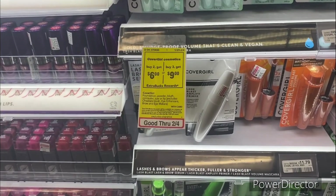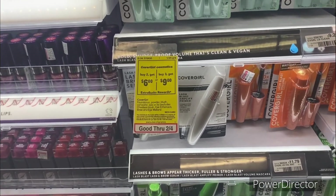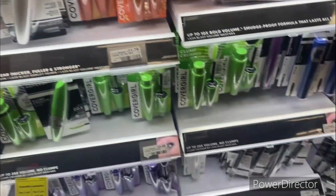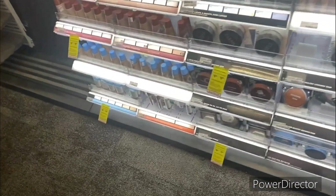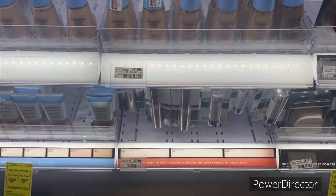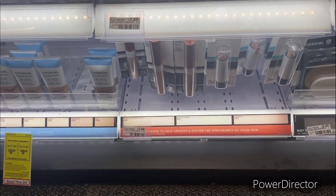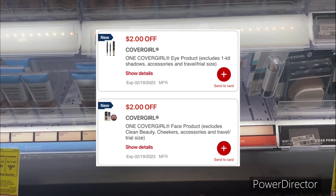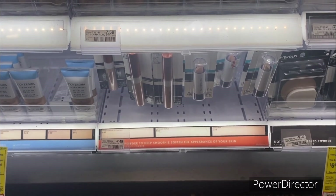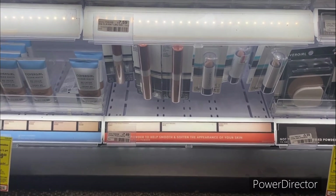The next deal is when you buy two CoverGirl cosmetics, earn back a $6 ExtraBuck — or when you buy three, get back a $9 ExtraBuck, limit of one. Pick up one of the CoverGirl brow pencils going for $5.49 and one of the CoverGirl concealers priced at $7.29 online, totaling $12.78. Use the $2 off one CoverGirl eye digital and the $2 off one CoverGirl face digital. Pay $8.78, get back the $6 ExtraBuck, making your final cost $2.78 or $1.39 each.